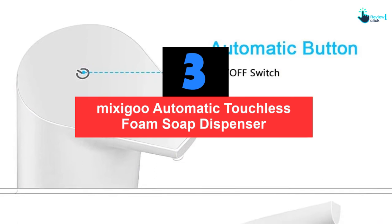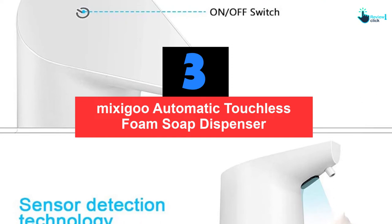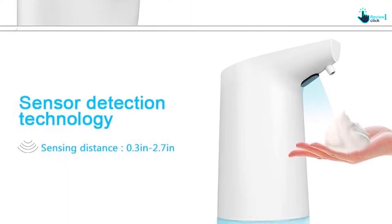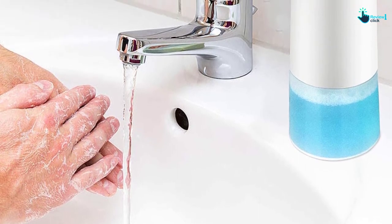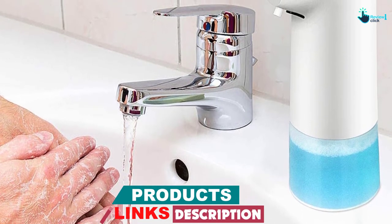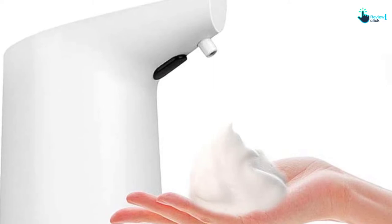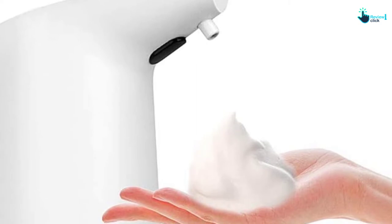At number 3, we have the MixiGoo automatic touchless foam soap dispenser, designed perfectly for families with children or use in public spaces. The foam doesn't stick to the fuselage and children can access the bubble more easily. The sensor detection technology can detect your hand at a distance between 0.3 to 2.7 inches. It is convenient to use with no waiting — dispensing foam in just 0.1 seconds thanks to its innovative infrared motion and PIR sensor detection technology.